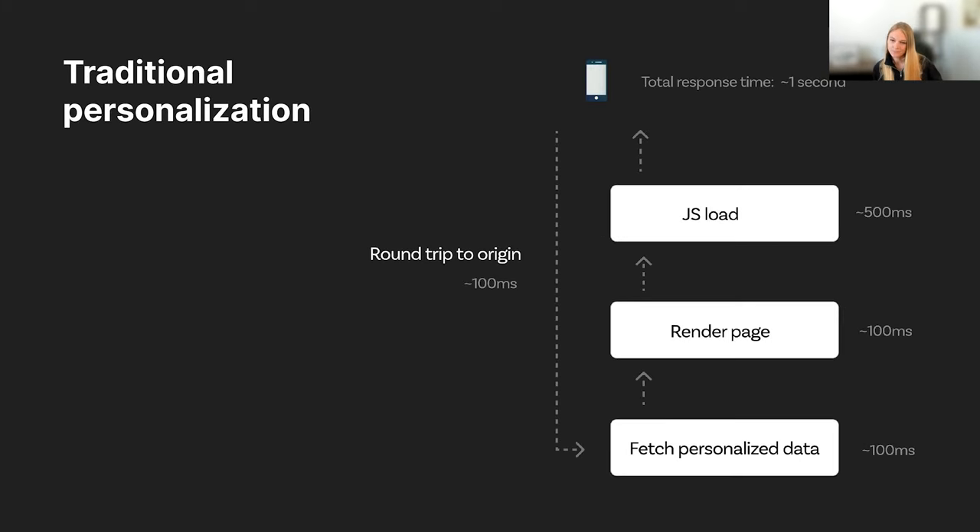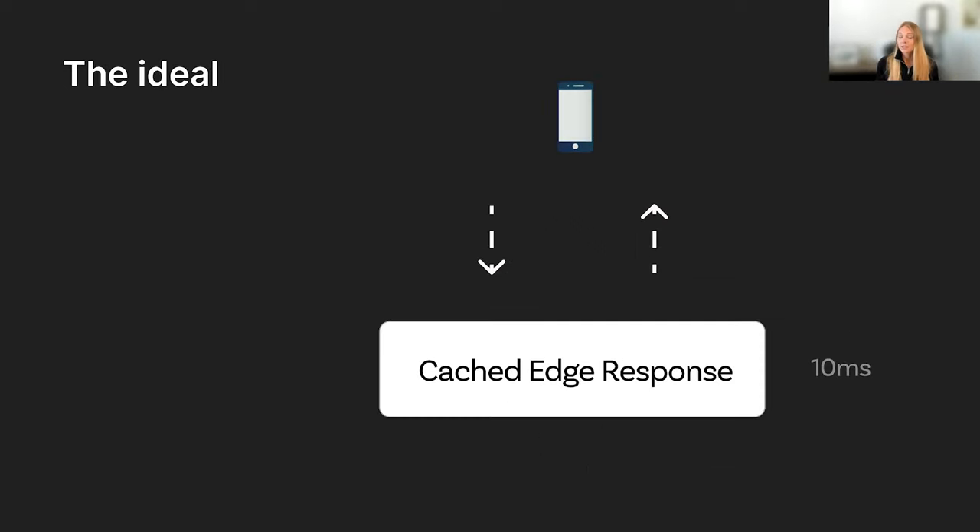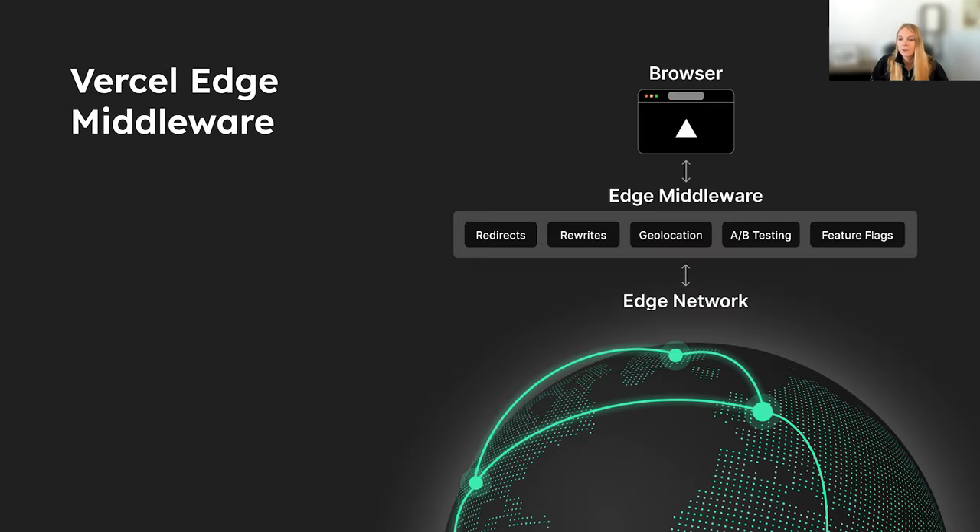Traditional personalization involves a round trip to origin, which increases latency. By comparison, a cached edge response is a lot closer to where your users are experiencing your application, making that round trip much shorter. Vercel edge middleware provides that cache layer, which speeds things up quite a bit. Redirects, rewrites, geolocation, A-B testing, feature flags — all of these can be made available at this layer between the internet and your website, providing the best possible experience for your users without increasing latency.